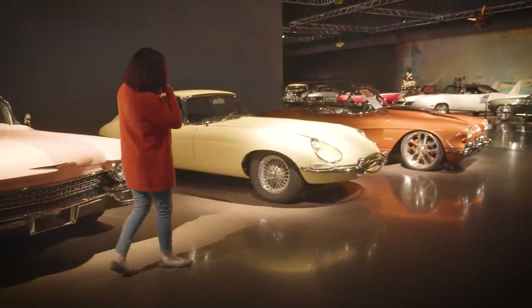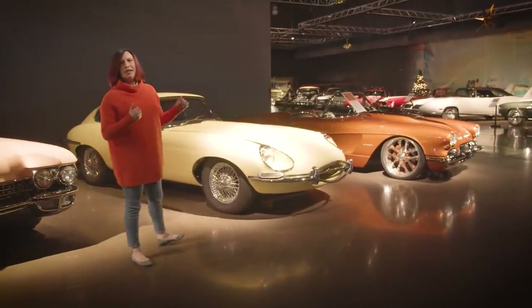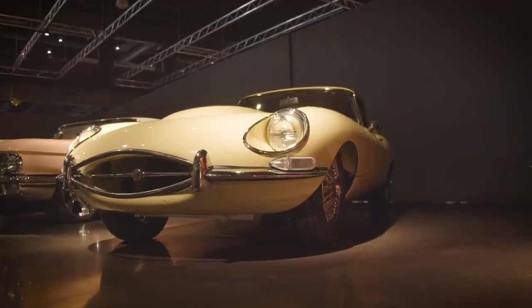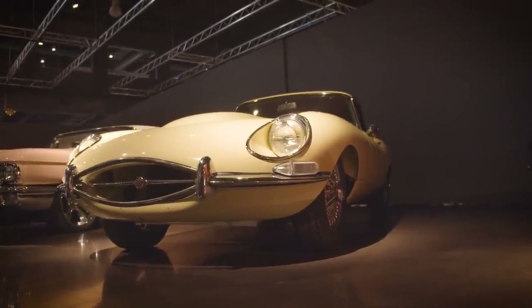Right over here is our 1967 Jaguar E-Type — obviously one of those really incredible design pieces. Enzo Ferrari actually called it the most beautiful car ever built.